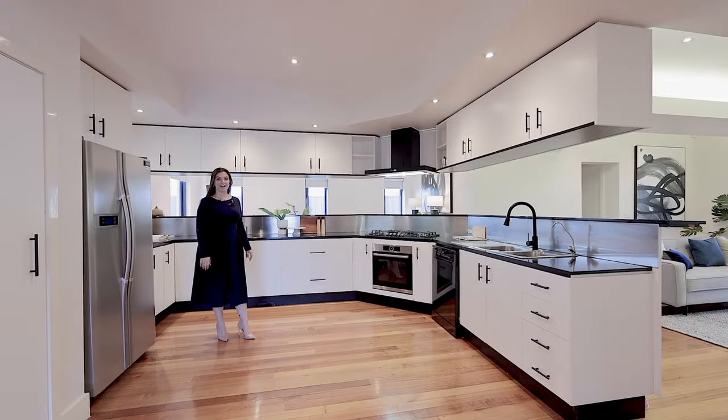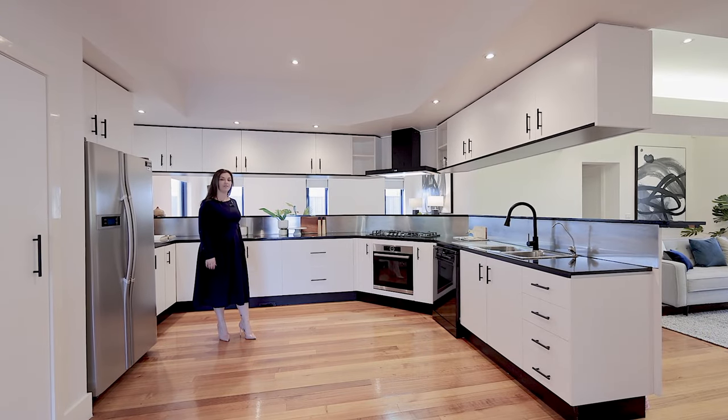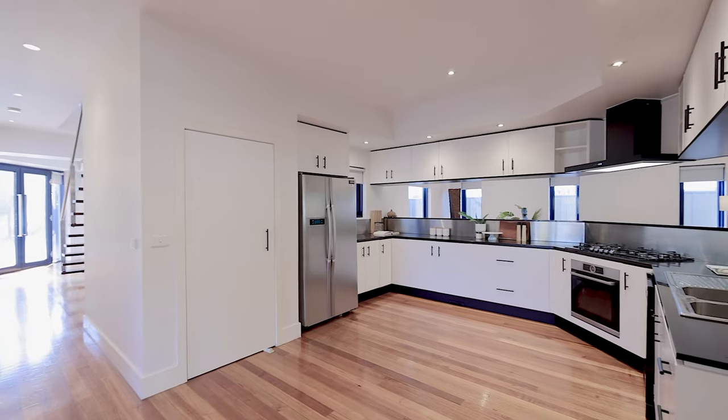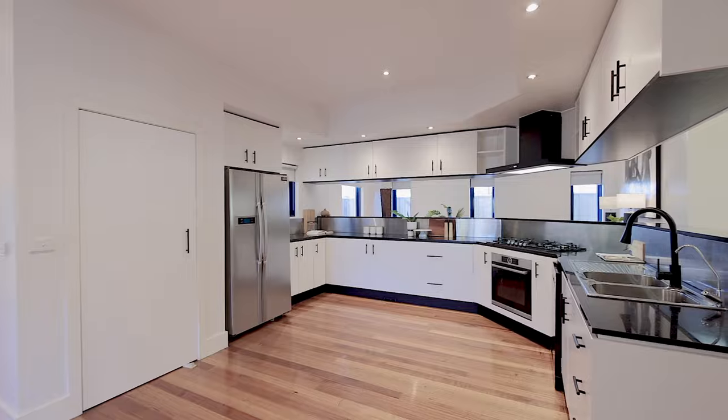Here in the kitchen, I absolutely love the amount of storage you've got here under the beautiful black granite bench tops, and such a great clear line of sight to the kids in the swimming pool.